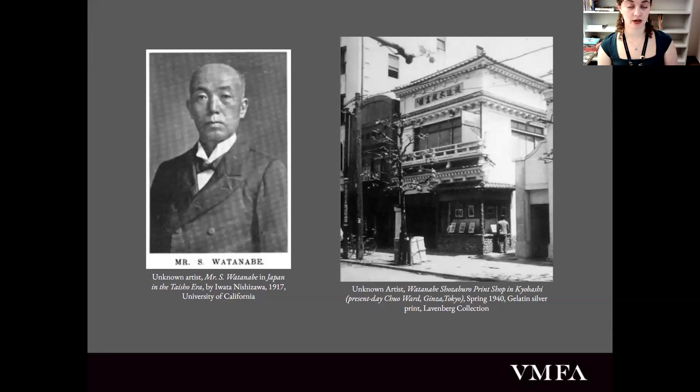Watanabe wasn't an artist — he was a businessman, though he certainly appreciated art. He originally worked as an ukiyo-e dealer for Bunshichi Kobayashi, exporting prints overseas to western audiences. Disheartened by the lack of appreciation for woodblock prints within Japan itself, Watanabe sought to improve both the quality of prints as well as their status in Japan. So at just 24 years old, he established his own store — the Watanabe Print Shop — and instead of trying to replicate the traditional style of ukiyo-e, Watanabe wanted to combine historic techniques with new modern imagery.